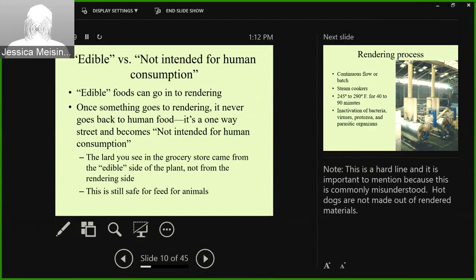Edible versus not intended for human consumption is something I run up against a lot when giving talks about rendering. Edible foods can always go into rendering — anything in a meat packing plant can end up in a rendering plant. But once something goes to rendering, it can never go back to human food. It's a one-way street and it becomes not intended for human consumption. So when I talk to public groups and they say, 'so rendering, that's like the hot dogs, right?' — no, it is not. The lard you see in the grocery store comes from the edible side, not the rendering side. But this is all still safe for animal feed.